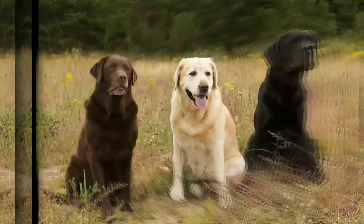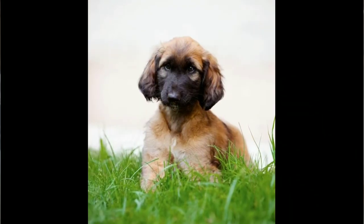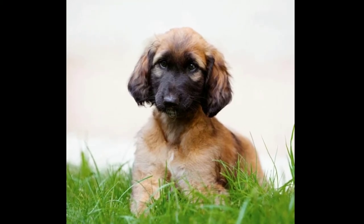The body shape looks most like the Labrador retriever, while the head resembles the Afghan hound. They are a medium-sized dog with long, fine hair and short, silky hair on the face.